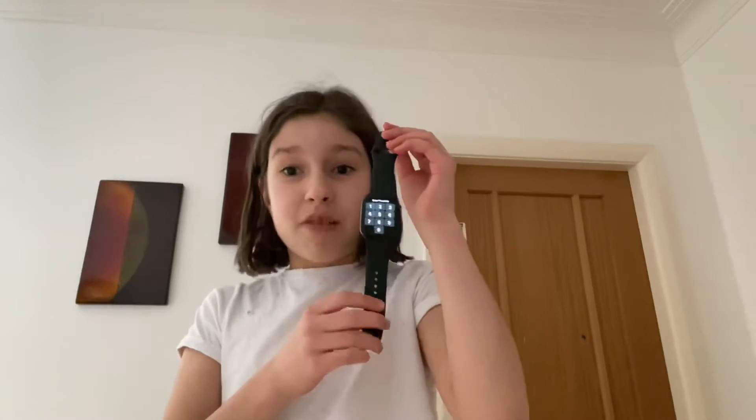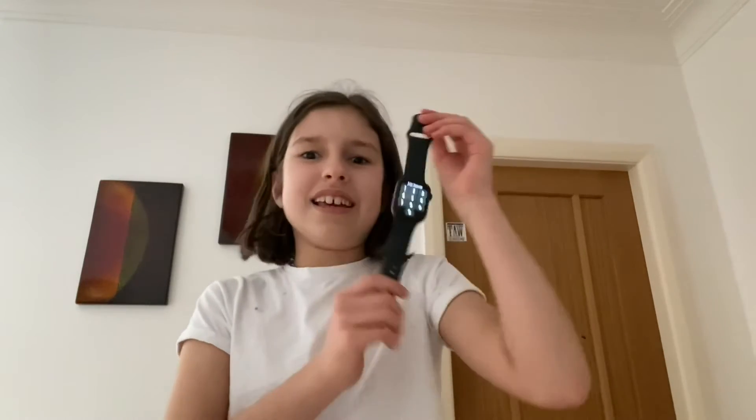The essential spy watch for all spies is out now at any amazing spy shops and online at www.musthelpsforspies.co.uk.